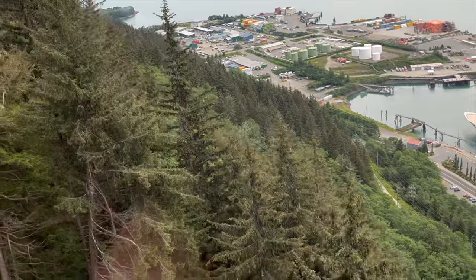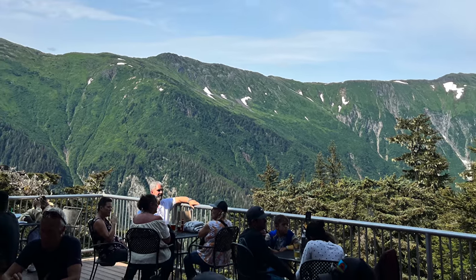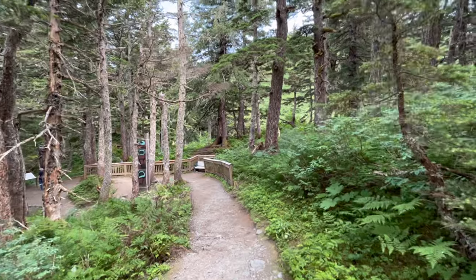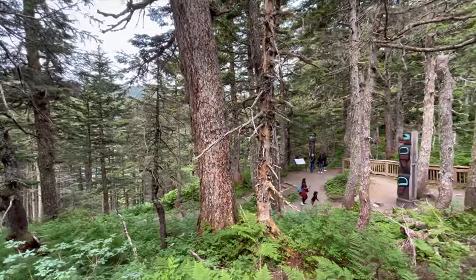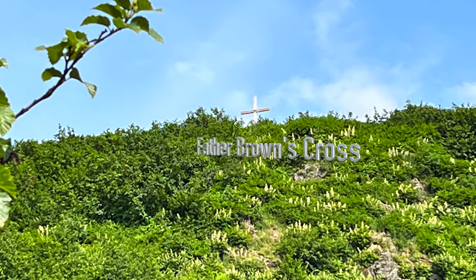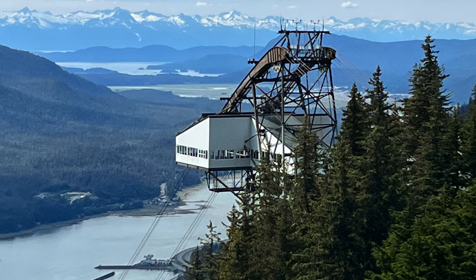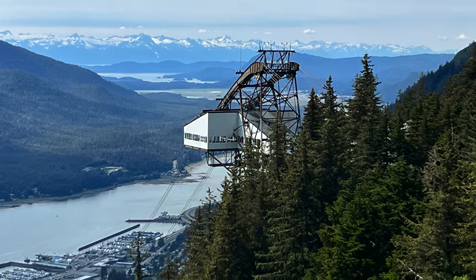Once you reach the top of the tram, there's a restaurant with a huge deck out back and absolutely amazing views. There are also a few well-marked trails along the mountain that feature several totem poles and some amazing viewing points, including Father Brown's cross — he's the priest that actually created the trails. Just this past winter in 2024, heavy snow knocked the cross down, but it should be back up by now. The views are amazing, and the narrated tour on the way down is good too.